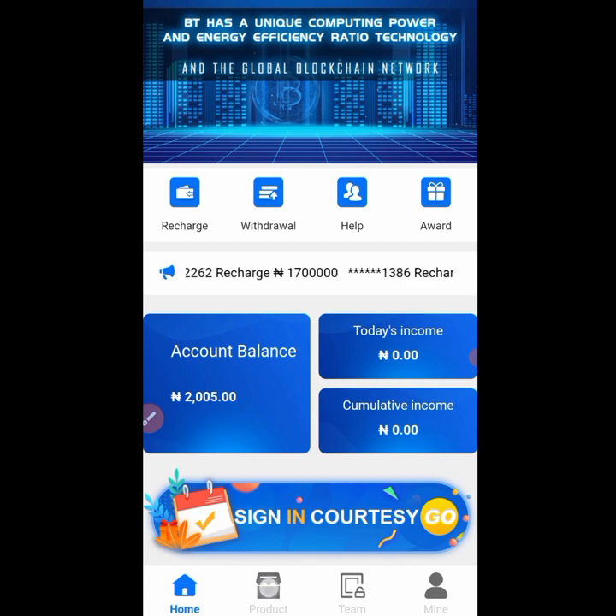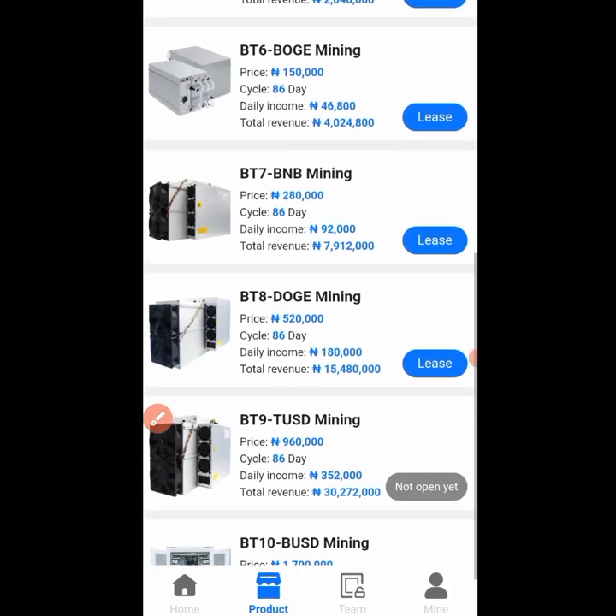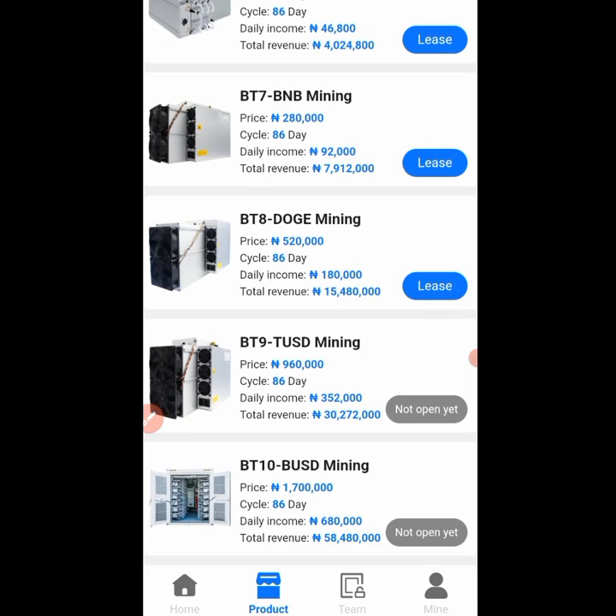You can check in on the packages that are available. The first package goes for 2300 naira and you are going to be getting a daily income of 575 naira. The second one is 6600 naira with a daily income of 1710. The third one is 15,000 naira with a daily income of 4050 naira, and there are many other packages available.